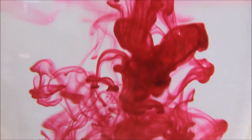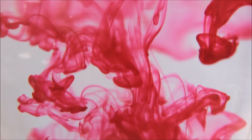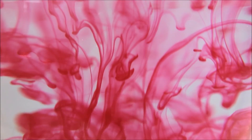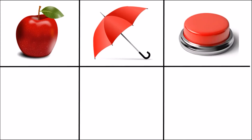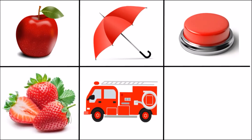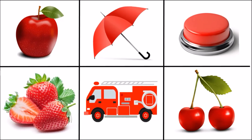Do you know what color it is? It's red color! Do you want to see some red objects? Umbrella, strawberry, fire truck, cherry.